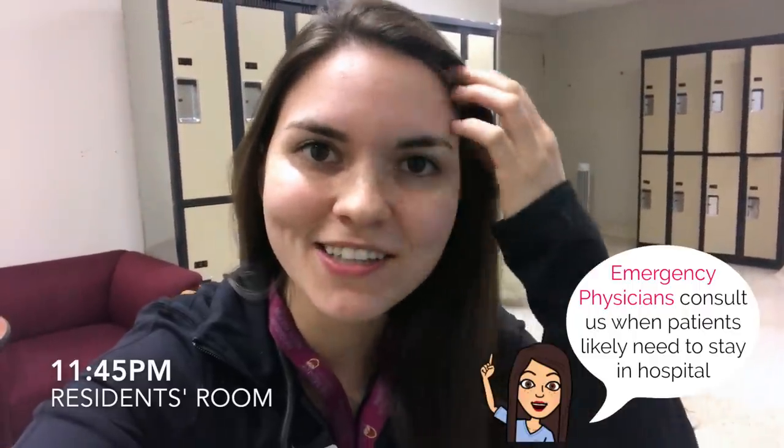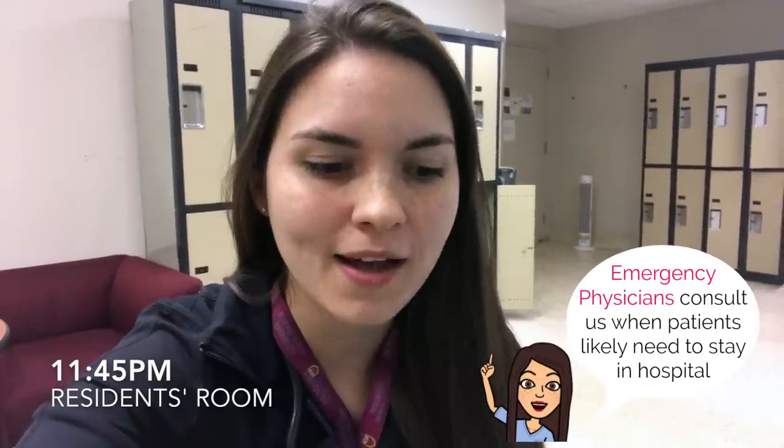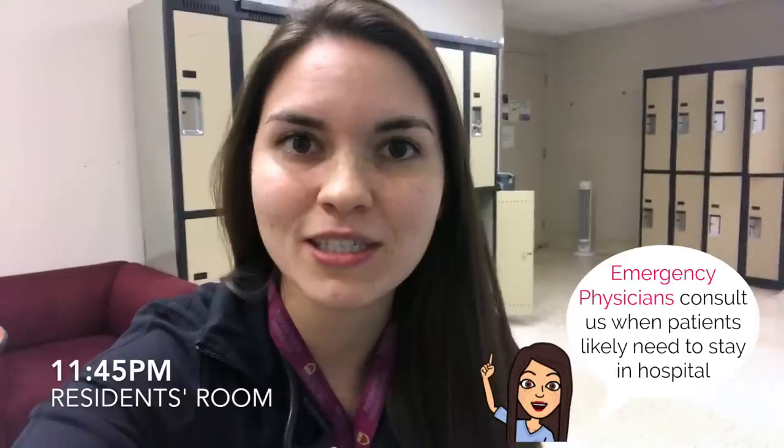Alright, so it's 11:45 now, and one consult turned into two. I actually still haven't been back to my call room yet, so I haven't had a chance to show it to you. Instead, now I've taken a moment just to go to the resident room, and I'm gonna have my dinner very late. I'm really happy because my mom came and brought me a bunch of food the other day, so I get to have homemade food.